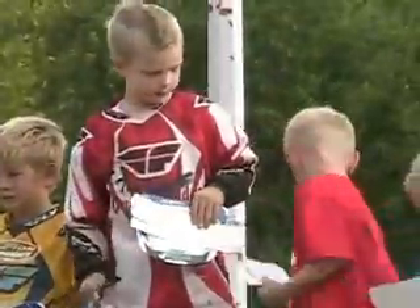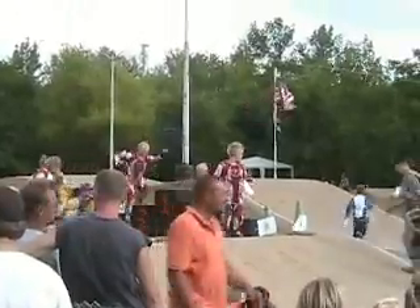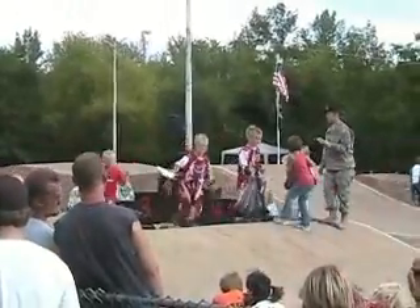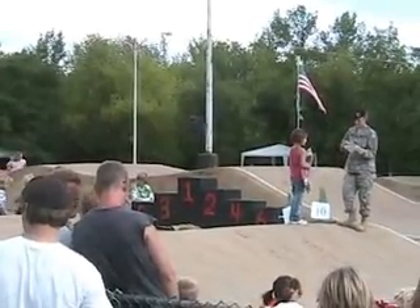Boys, age 7. And we're giving out 10 plates again. And, oh, we got some ties here for the...